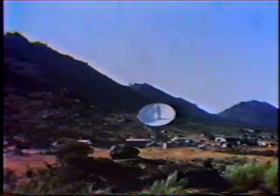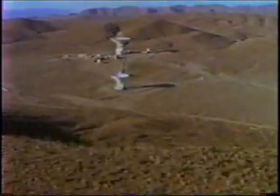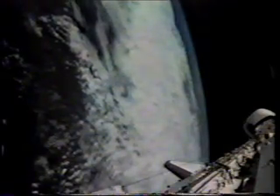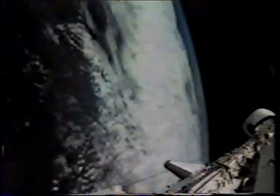The Deep Space Network antennas are located equidistant around the Earth — in Madrid, Spain; Canberra, Australia; and at Goldstone, 50 miles northwest of Barstow, California. Three sets of antennas are necessary because, as the Earth rotates, the spacecraft appear to move across the sky as the sun and stars do. As the signals from the spacecraft disappear at one site, they appear on the horizon at the next station.